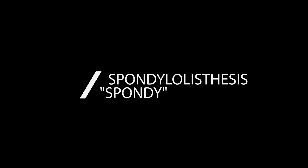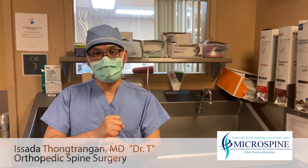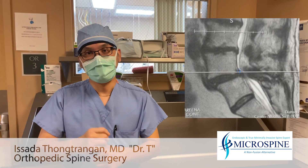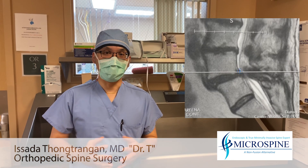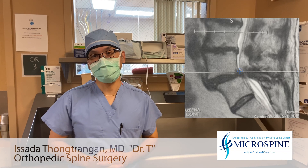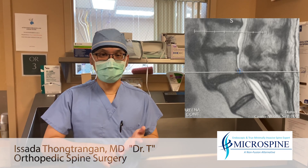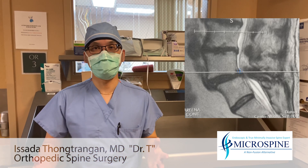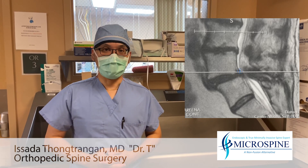Spondylolisthesis is a condition where the spine is not lined up — it's shifted forward and unstable. The patient has failed all non-surgical measures including medications and injections. She can't do much and has decided to proceed with the minimally invasive fusion.